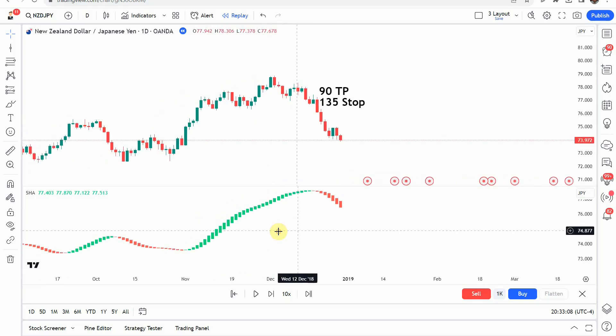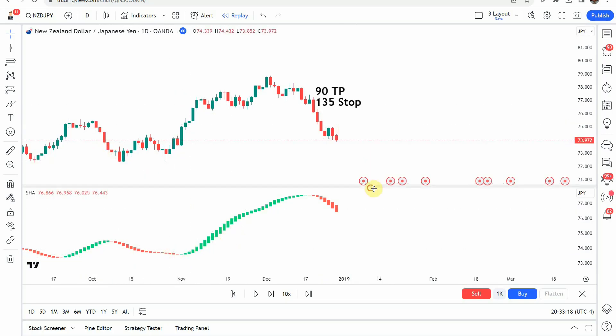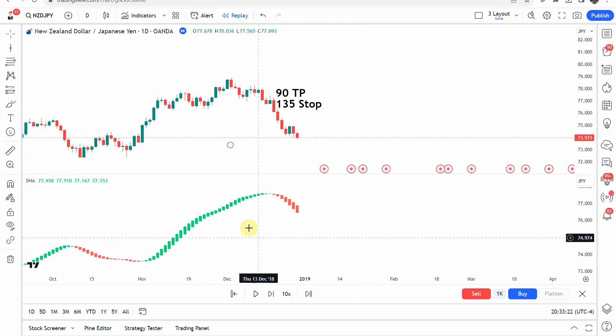What we're looking for is just the coloration shift in the candles. When the candles switch to red, that's going to be a signal to go short. When they switch to green, that's going to be a signal to go long. We're going to keep it simple. Let's go ahead and get on with the testing and see what we can get out of it.